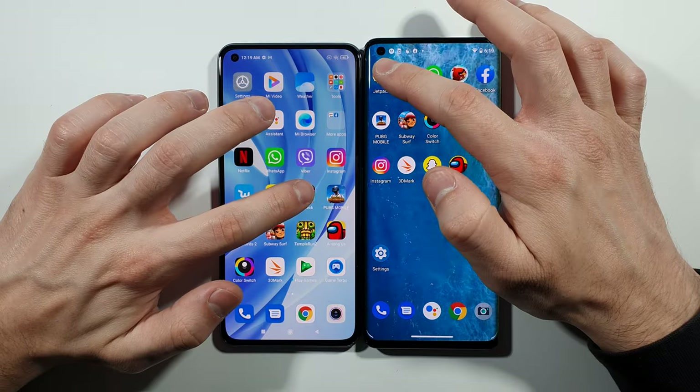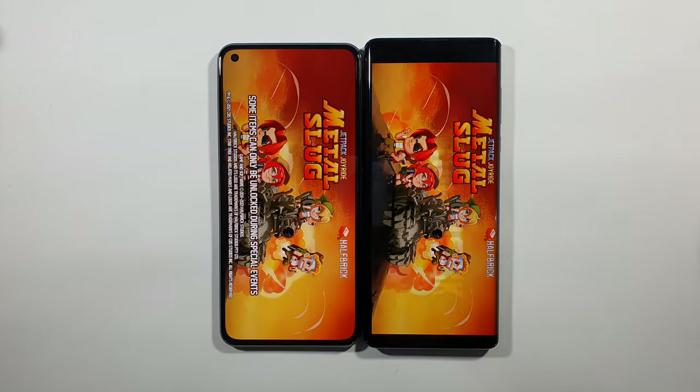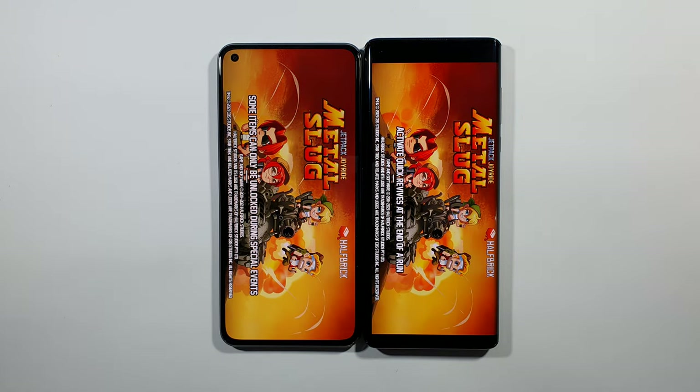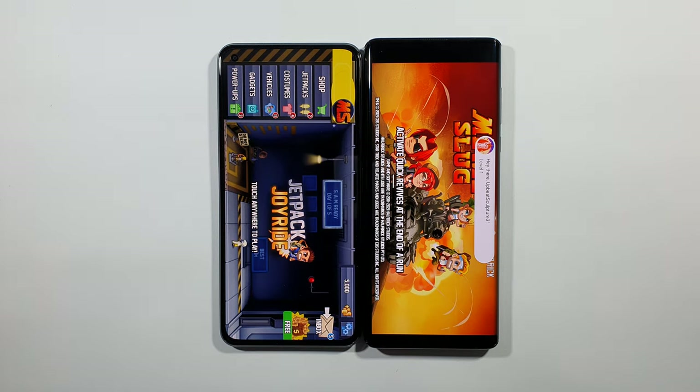Back to games. First game — Joyride. Three, two, one, go. And Mi 11 Lite is quicker here.